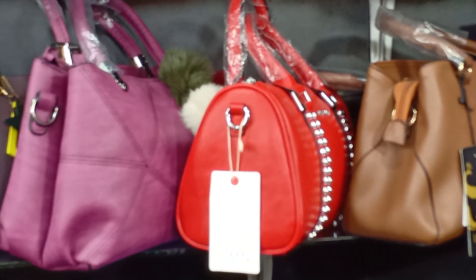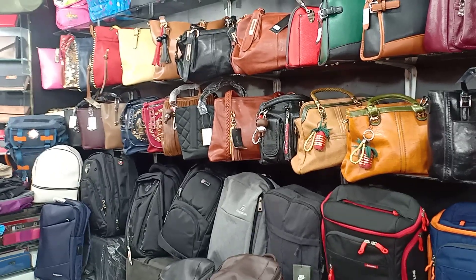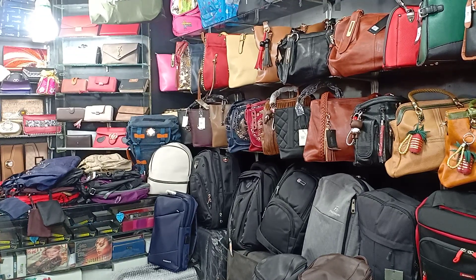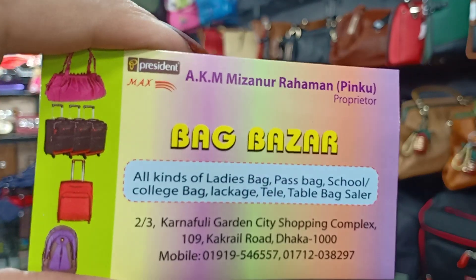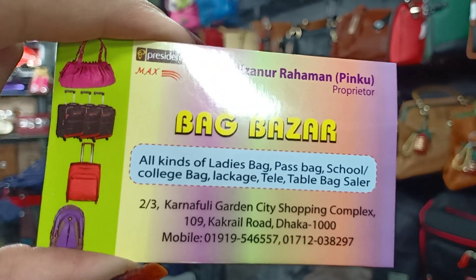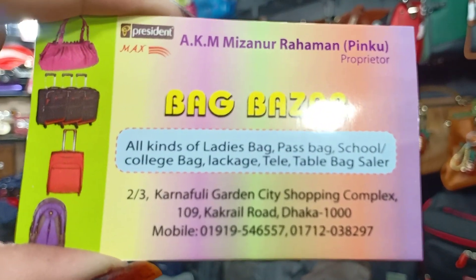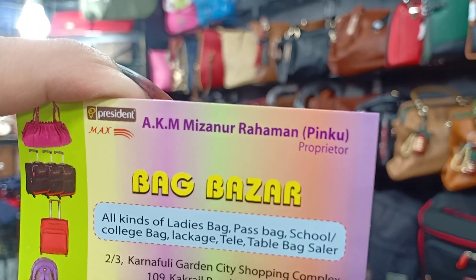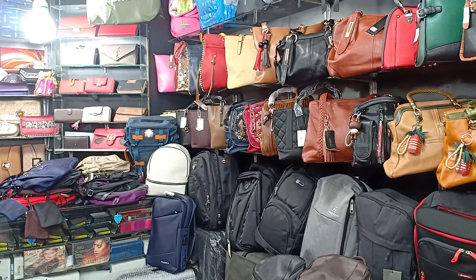The shop has a very big collection. We have a collection at Carnival Garden City Shopping Complex, 109 Kakral Road. Contact number: 01712038297. We have a full collection of bags and backpacks here.